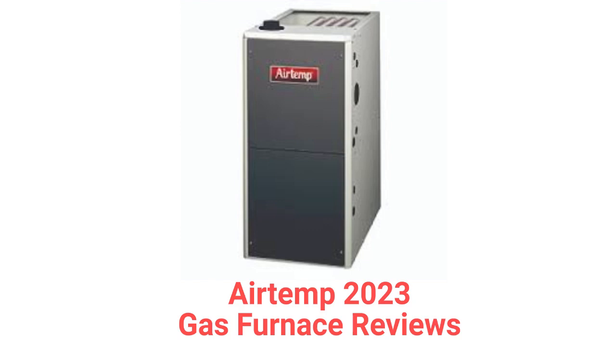These furnaces are made in Mexico by Nortec Global HVAC for RE Michelle Company, which is a wholesale distributor. The brand is only available through dealers in the USA and their network is limited when compared to other brands.